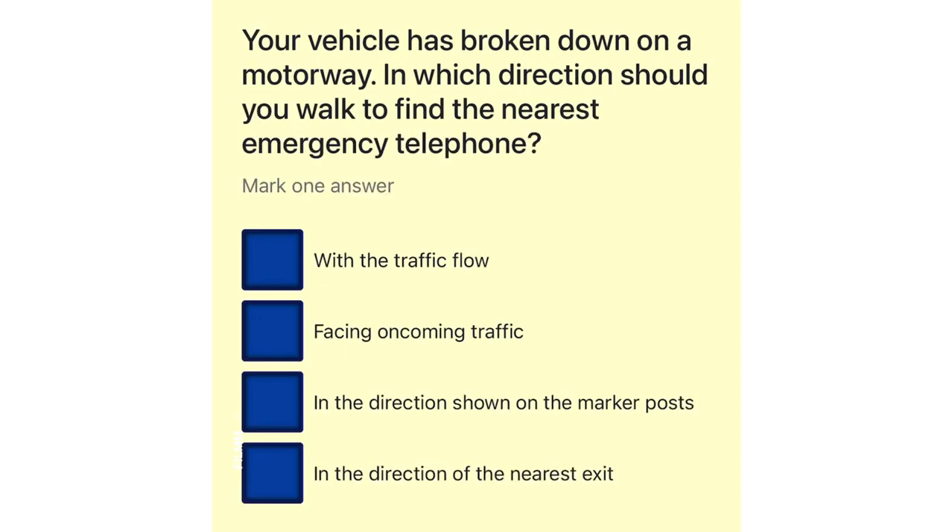Your vehicle has broken down on a motorway. In which direction should you walk to find the nearest emergency telephone? With the traffic flow. Facing oncoming traffic. In the direction shown on the marker posts. In the direction of the nearest exit.